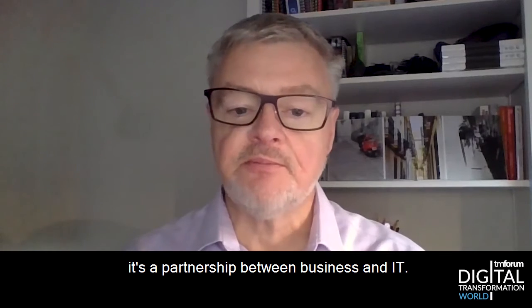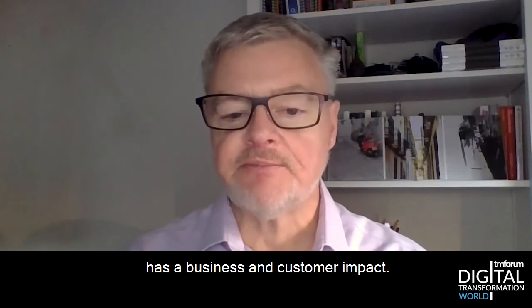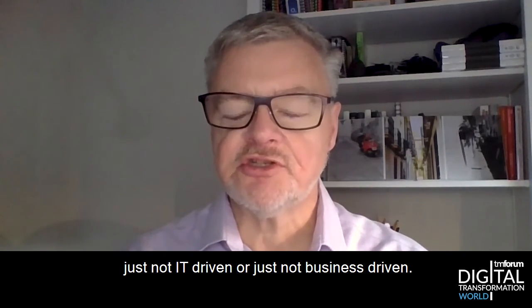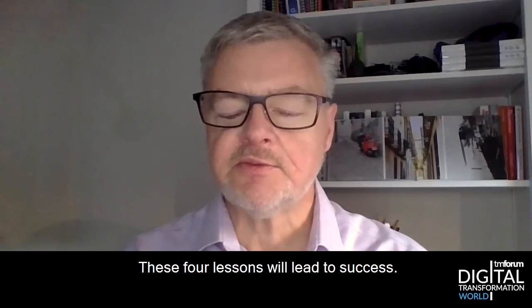And finally, it's a partnership between business and IT. That means every significant decision has a business and customer impact, and those decisions need to be taken jointly — making sure they're not just IT-driven or just business-driven. These four lessons will lead to success.